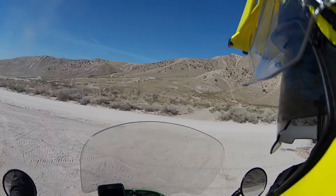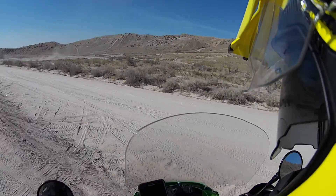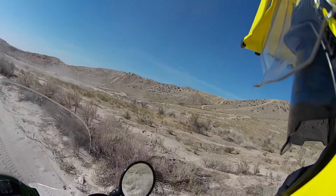Welcome back for another episode of OCD. If you've been following this project, you know I've done a lot of work to my '06 KLR650, and now it's time to test out all of my upgrades and my new helmet camera.